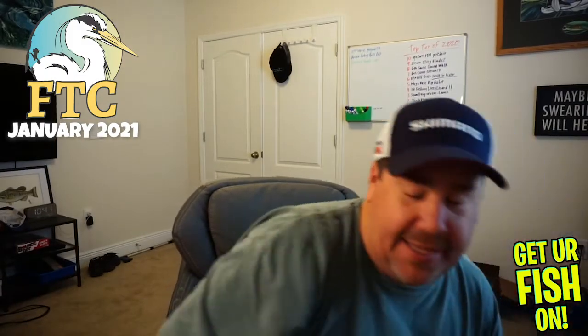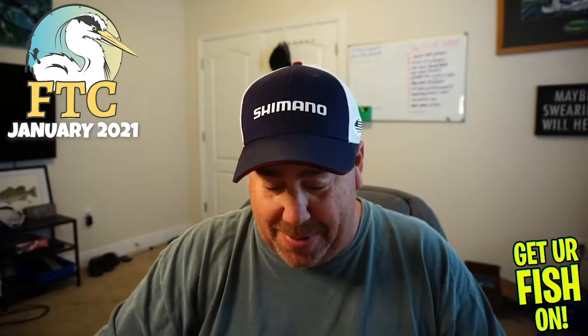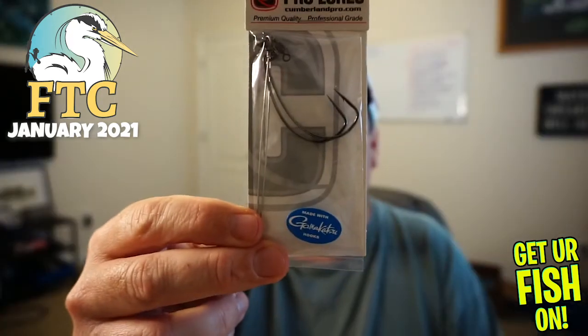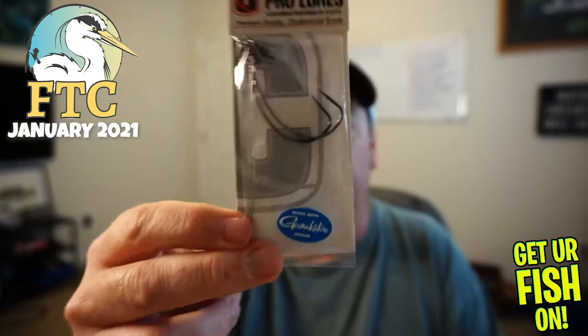Next from Florida Tackle Club, they sent some Cumberland Pro Lures — oh, these are the Tokyo rigs. I have never done a Tokyo rig but it's something I'm really looking forward to trying.